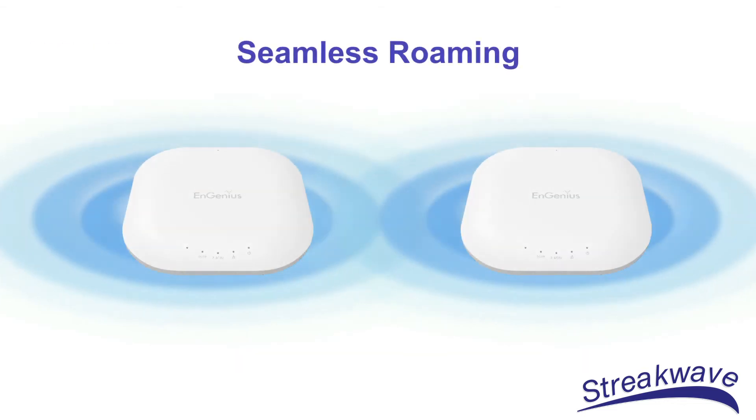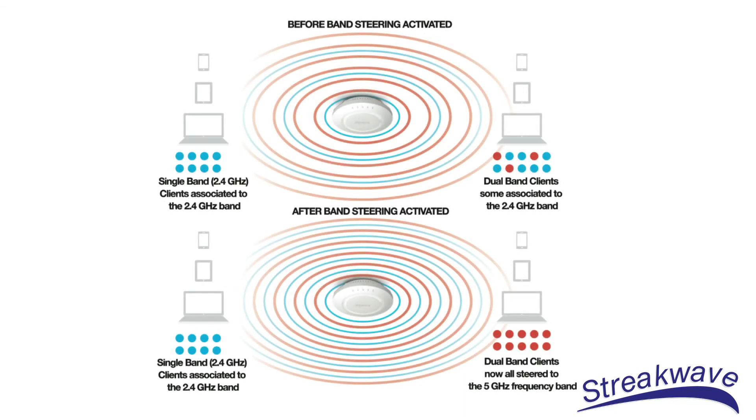The seamless roaming with fast handover feature keeps client devices connected as they roam throughout the network. To minimize congestion, band steering technology automatically shifts the connection of dual-band client computers, tablets, or smartphones to the 5 GHz band where there is less traffic and more available RF channels. This leaves single-band clients to operate in the 2.4 GHz band, ensuring capacity and throughput are maintained.